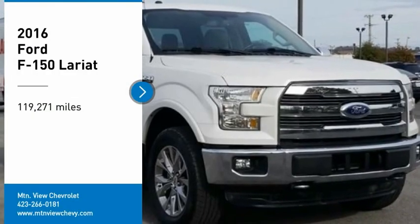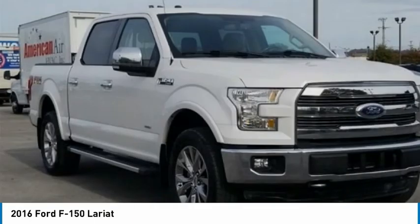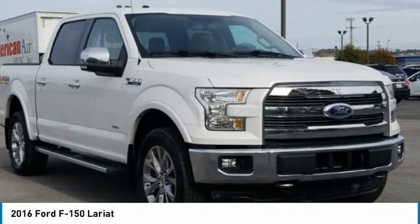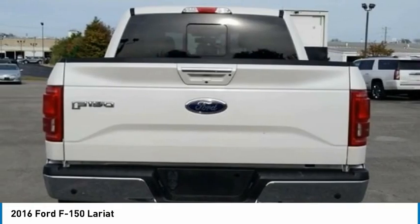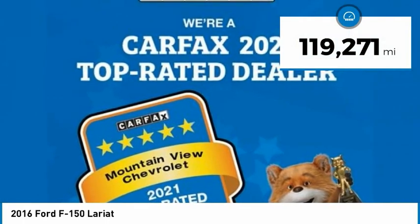You are going to love the 2016 F-150. A Ford F-150 knows how to handle any situation. It's built to follow orders, no whining. This vehicle has less than 120,000 miles.